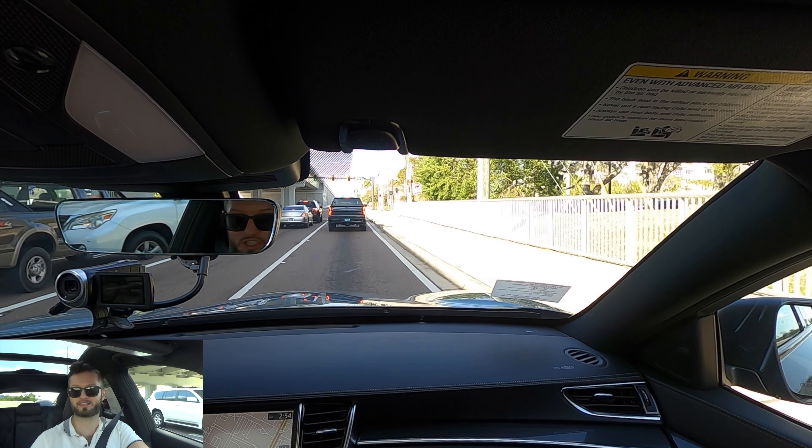I'd like to thank Infiniti Clearwater for giving us this 2023 Infiniti QX50 for our car review. If you're already a subscriber, thank you for being part of the Hawkeye community. If not, I don't know what you're waiting for — click the next video and the subscribe button, check out the merchandise website and Instagram, and leave a comment and a like.